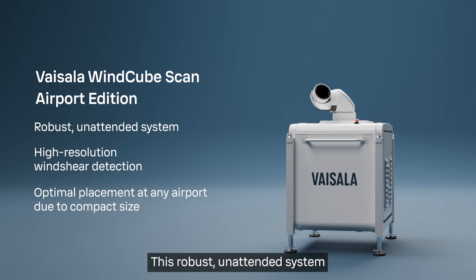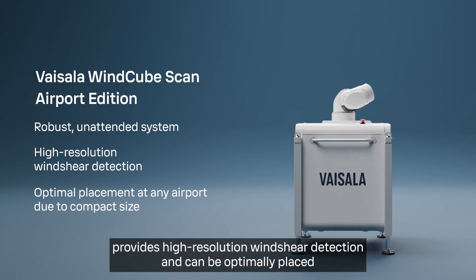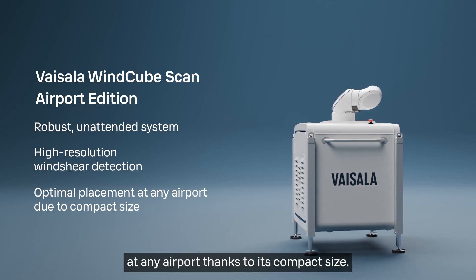This robust, unattended system provides high-resolution wind shear detection and can be optimally placed at any airport thanks to its compact size.